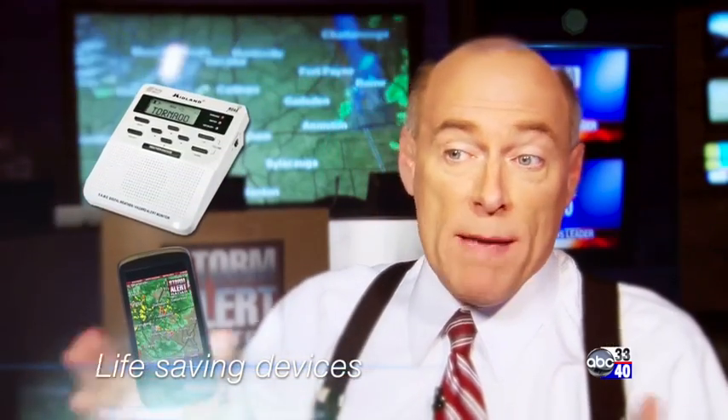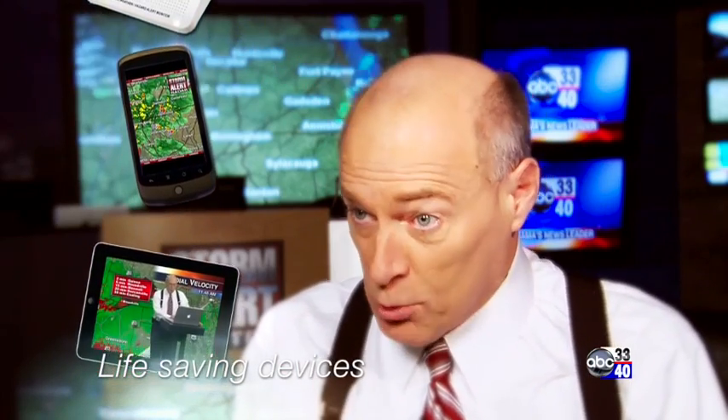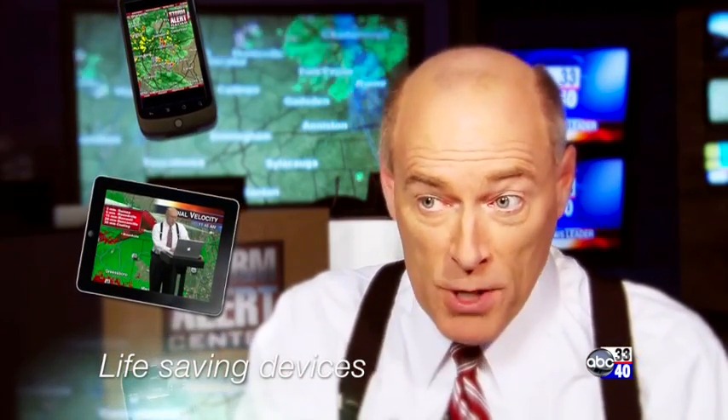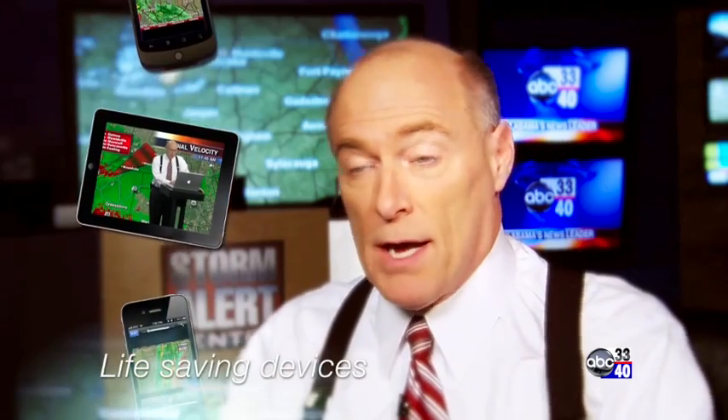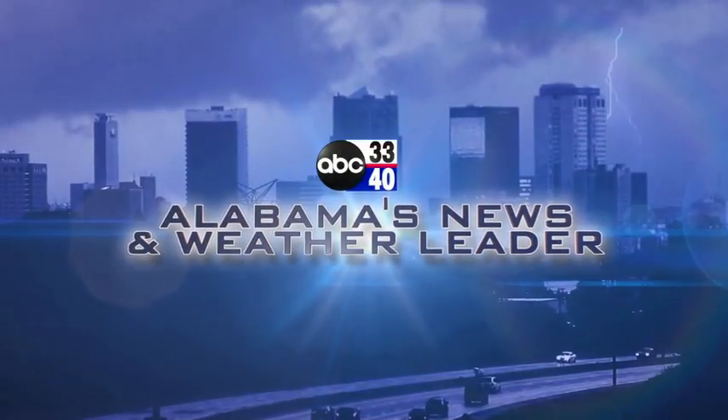Thanks for watching. Have a great evening, and God bless. The first thing you've got to understand: you cannot rely on an outdoor siren. You cannot hear those inside a home, a building, or a church — it won't work. You've got to get something inside your house, like a weather radio or maybe a smartphone app. We work with a company that's developed a wonderful weather radio app for Android phones and iPhones. It knows where you are, and if you're in a tornado warning polygon, you get the warning — and if you're not, you don't. It's an effective way to be sure you get the warning.